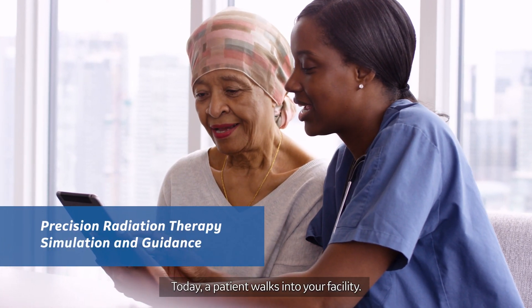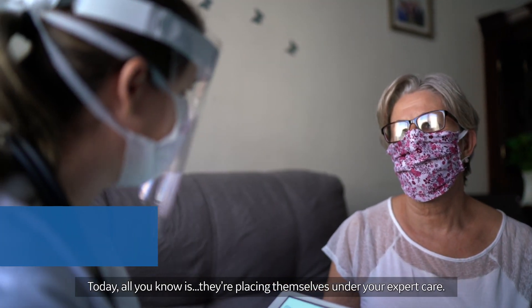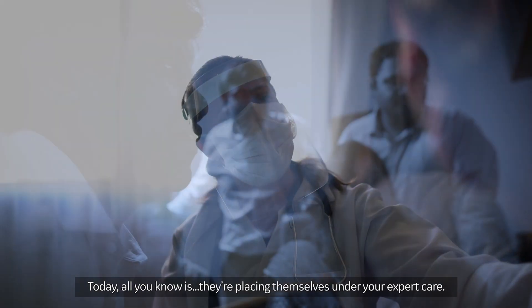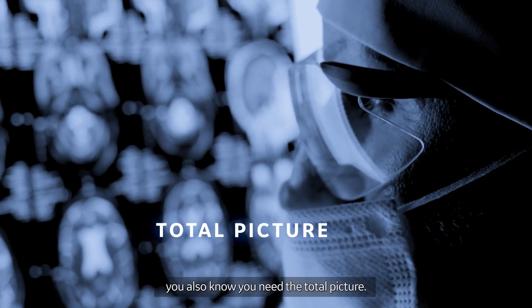Today, a patient walks into your facility. Are they healthy? Are they sick? Today, all you know is they're placing themselves under your expert care. To achieve a total understanding of their condition, you also know you need the total picture.